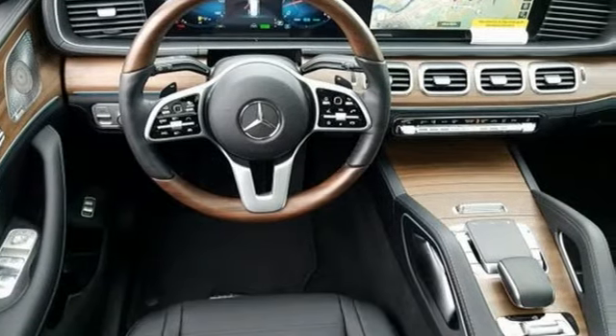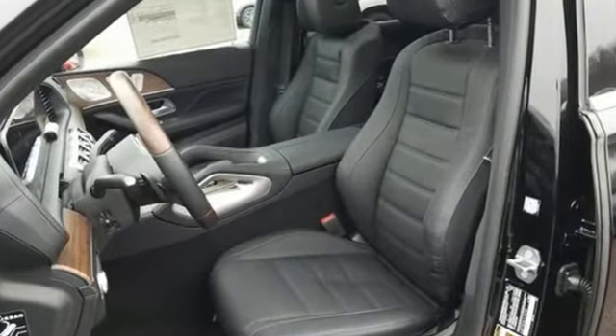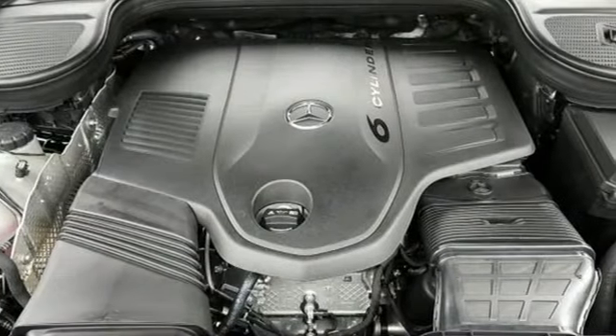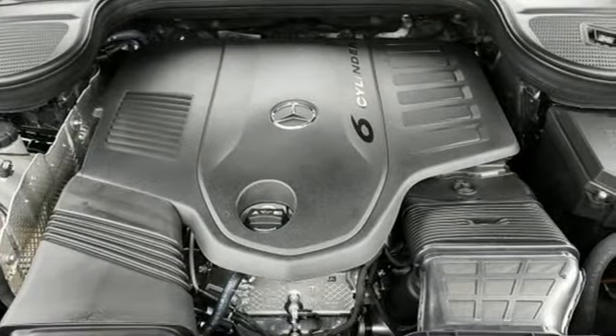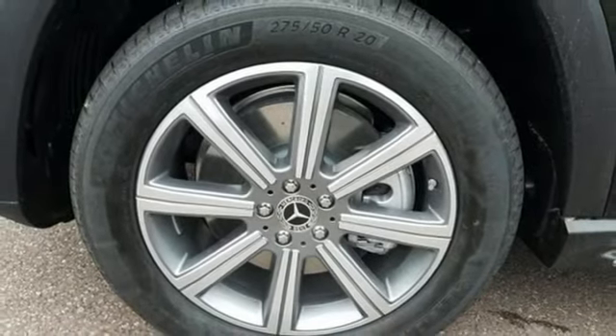Intercooled turbo i6 engine. Height adjustable automatic with driver control suspension. Streaming audio. Power heated mirrors. Dual zone climate control. Automatic parking sensors. External memory control.